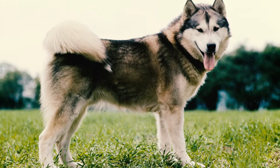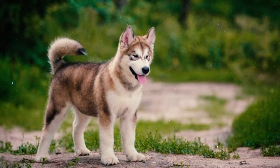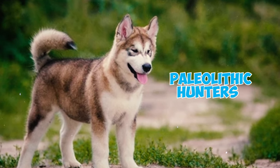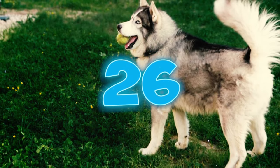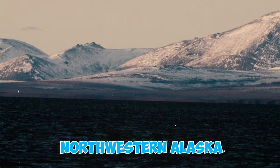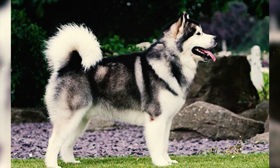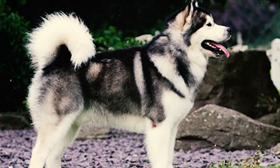Fact 25: The Alaskan Malamute holds the position of being one of the oldest sled dog breeds. Their lineage is traced back to wolf-dog hybrids that journeyed across the Bering Strait alongside Paleolithic hunters approximately 4,000 years ago. Fact 26: The name Alaskan Malamute is derived from the Malamute, an ancient Inuit tribe that settled in Kotzebue Sound in northwestern Alaska. These dogs were crucial companions, aiding in transportation across the harsh and frozen tundra of Alaska's interior.